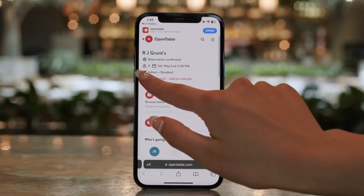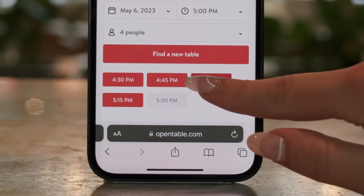Tap Manage Reservation to make adjustments to your reservation and see the updates reflected in the app.